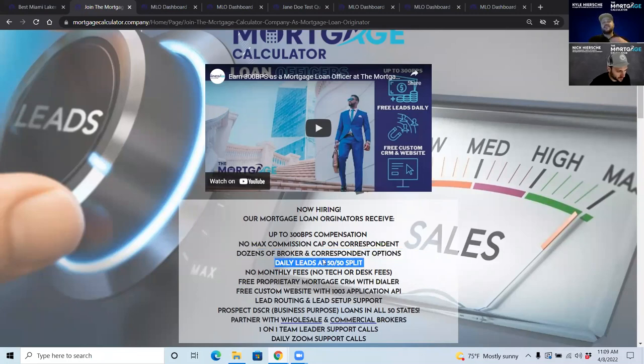We provide you leads every single day. You're going to be getting text messages with leads and if you are the first to click and claim it, you're going to call them right then. There are going to be daily leads coming in all day.